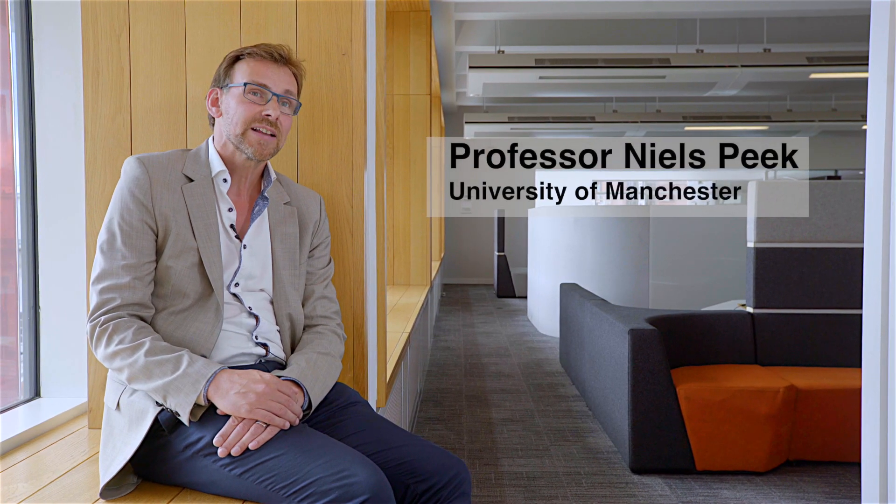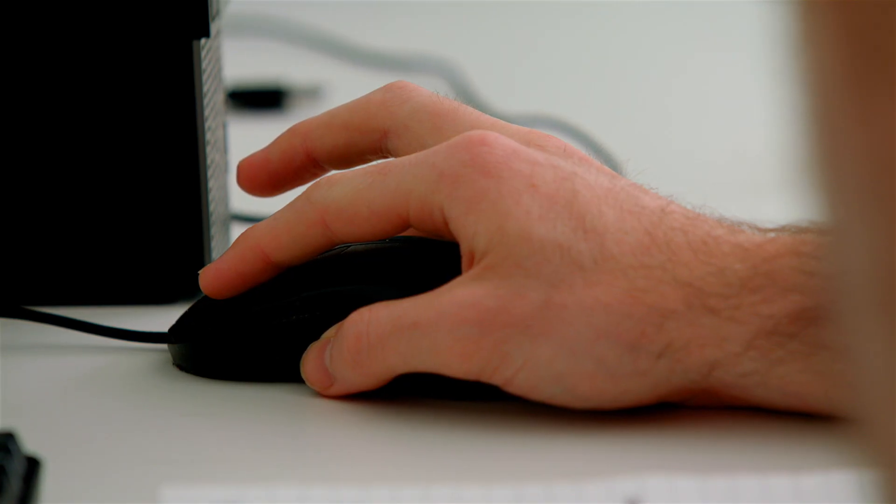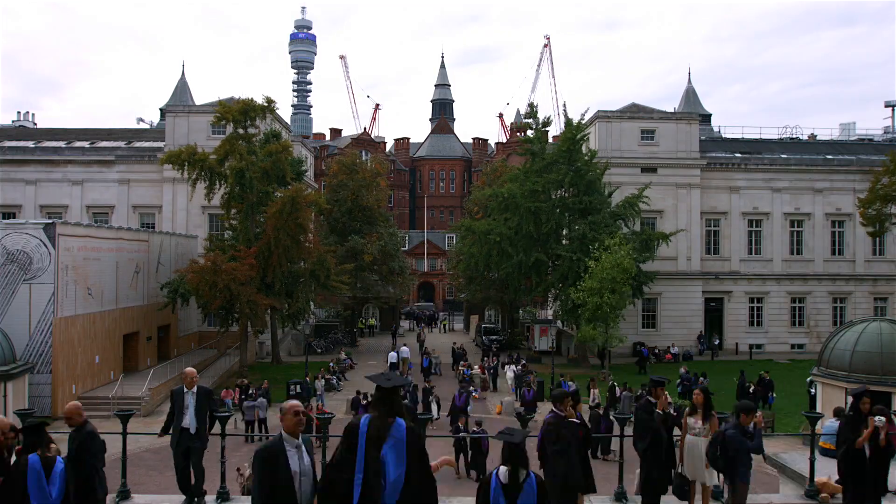We also work with companies that are active in digital health, and that provides opportunities for our students to do projects at those NHS organisations — for instance general practices and hospitals — and also to work with these companies in digital health.